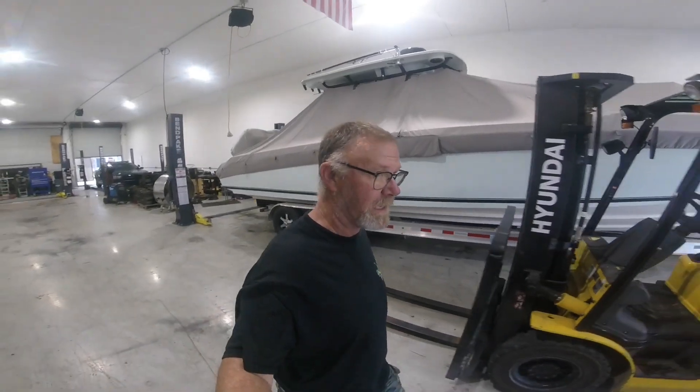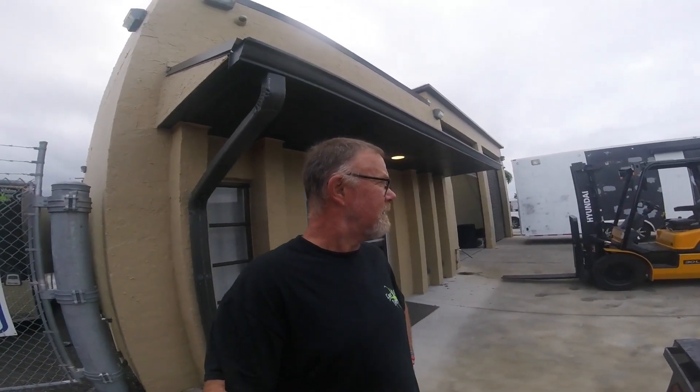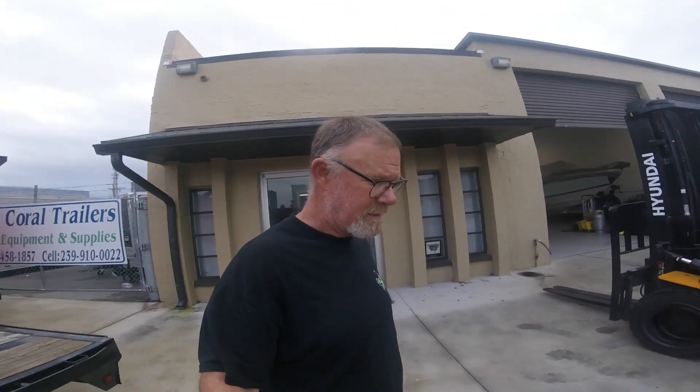My boss has all his stuff in another building so we're hunkering down here. I plan on making little videos throughout the storm like I did during Ian, just to let everybody know how we're doing. Jen and I are going to stay and ride out the storm again. Once I get home I'll turn the camera back on and run through our storm prep.